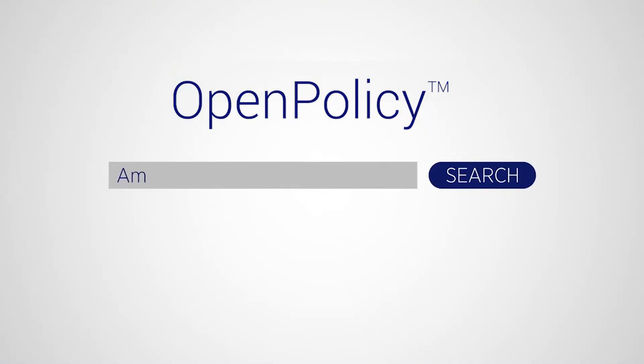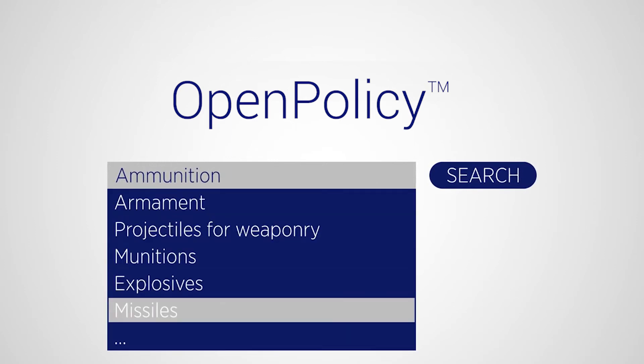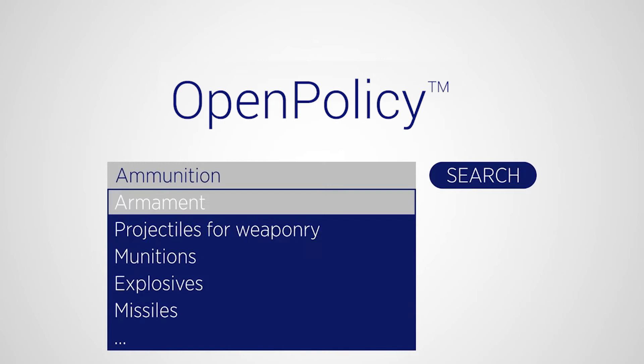For example, if I type in a word like 'ammunition' into our search engine, the ontology will suggest other terms, synonyms, and related concepts.